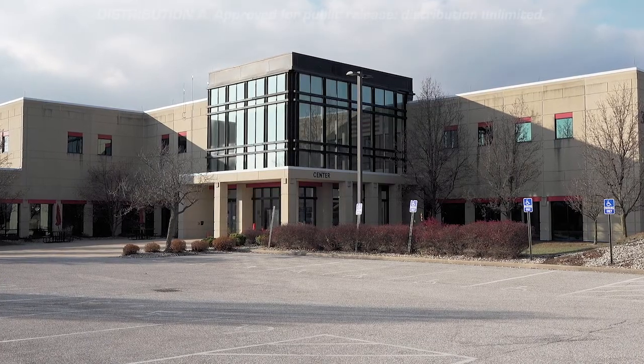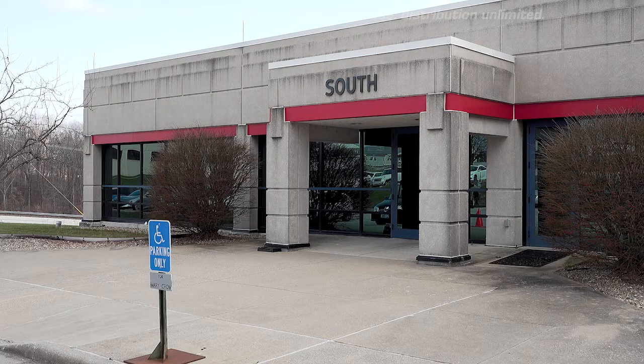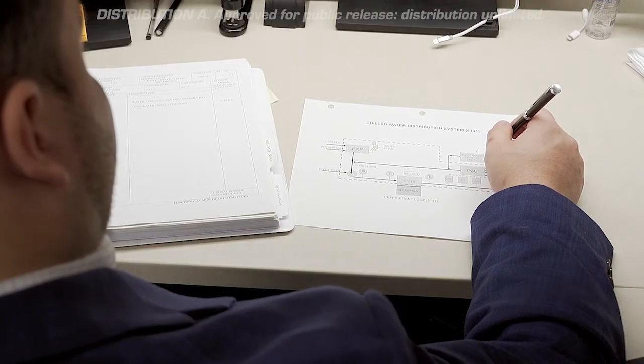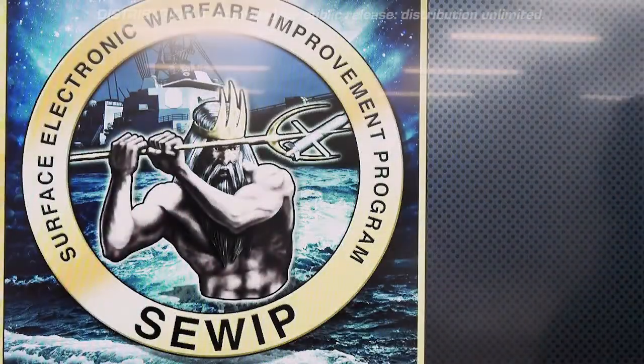As the Naval Sea Systems Command Center of Excellence for Electronic Warfare, CRANE's EW department acts as a knowledge source for other organizations. CRANE's experts provide data, programmatic oversight, and technical expertise for the SLIC-32 multipurpose training system.